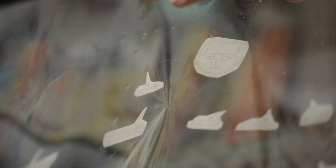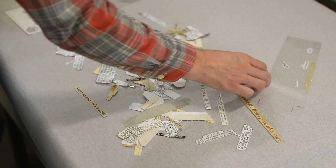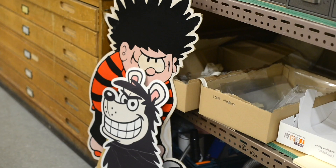For V&A Dundee, DC Thompson have produced a 28-page comic bringing together many of our most favourite characters from across the range of comics we produce, and some of our newspaper characters including the Bruins and Irwilly.